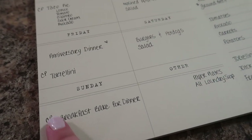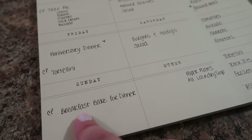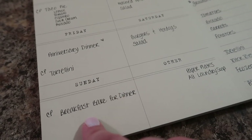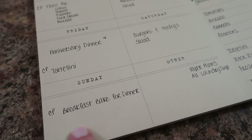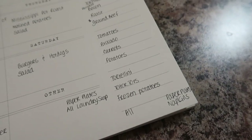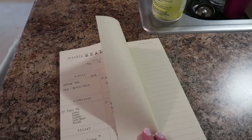Saturday we're doing burgers and hot dogs with salad. Sunday I'm doing a crock pot breakfast bake for dinner — but this could be for breakfast, brunch, or dinner, whatever you choose. It's eggs, frozen potatoes, green peppers, shredded cheese, and I'm going to find some sausage to throw in for protein. I also just need paper plates and laundry soap. I separated my grocery list by areas of the store — I think this is awesome, I'm loving this planner.